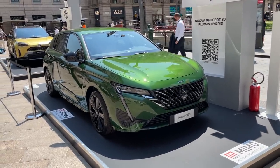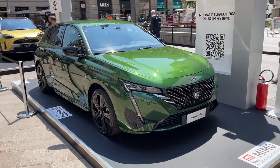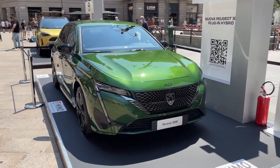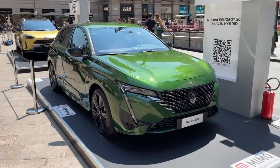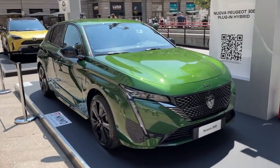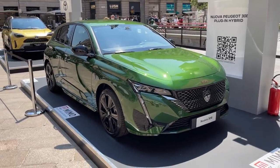Hello guys, welcome back to the channel. Today we are in the center of Milan and I have a chance to do a walkaround and show you the first details of the new Peugeot 308. This is the new generation model — it will arrive in dealerships later this year, and this is the world premiere for the public here at the Milano Monza show.